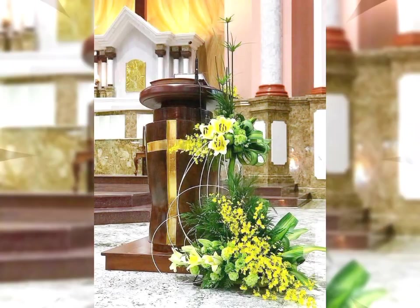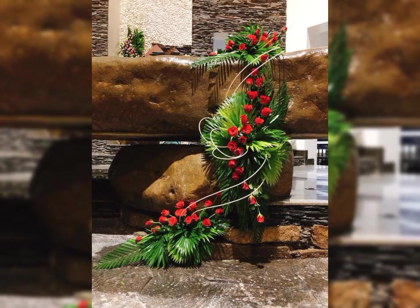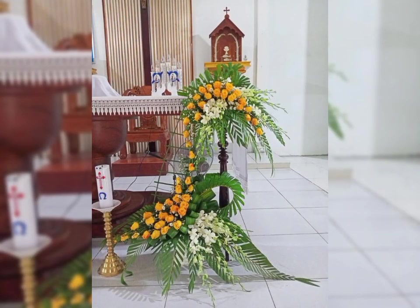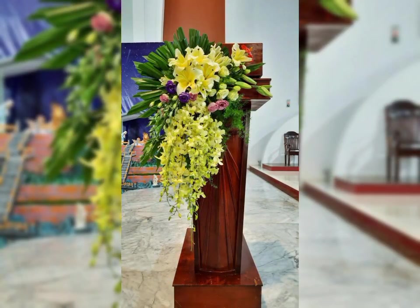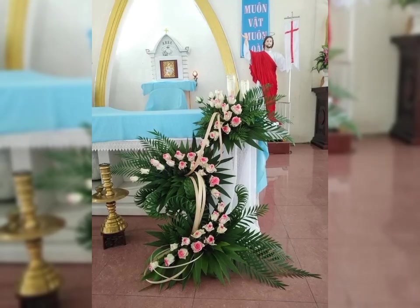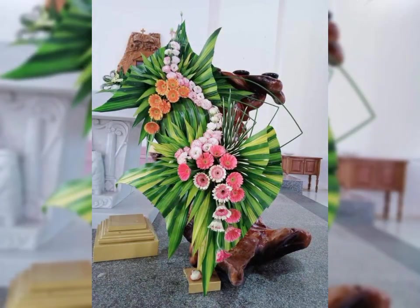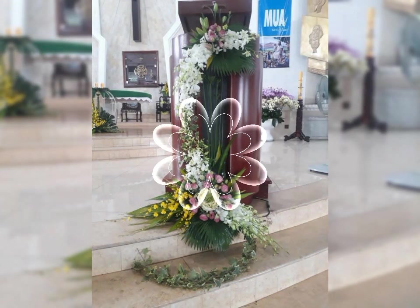Assalamu alaikum, welcome back to my channel Flower Decor Ideas. Hope you all are doing great. Today I am going to show you the latest demanding, attractive, stylish and beautiful modern church flower arrangement and decoration ideas of 2023. Subscribers, let's have a look at the pictures — they are fascinating, stylish and beautiful church flower arrangement and decoration ideas. If you enjoy flower arrangement and decoration, do like my video and do not forget to subscribe to get many more latest designs.